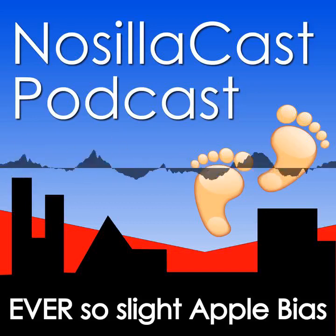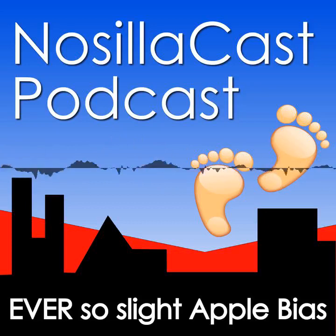Hi, this is Allison Sheridan of the NosillaCast podcast, hosted at podfeed.com, a technology geek podcast with an ever-so-slight Apple bias. Today is Wednesday, September 20th, 2023, and this is show number 959.